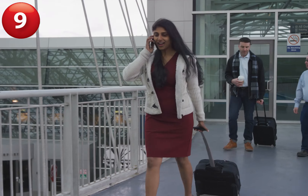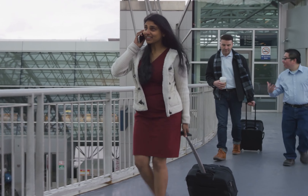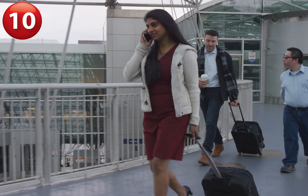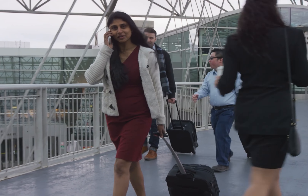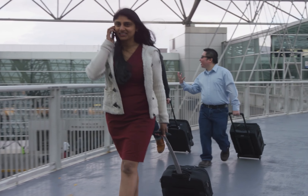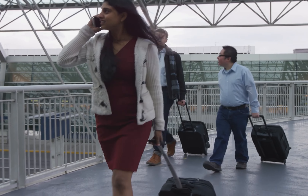Use discount travel websites to find deals on hotels and even activities. Avoid buying overpriced souvenirs and opt for postcards or other budget-friendly mementos. Sign up for all loyalty programs that you can find — for example, airlines, hotels, and car rentals. This will save you a lot of money and in some cases get you a free rental or a free car for a day.